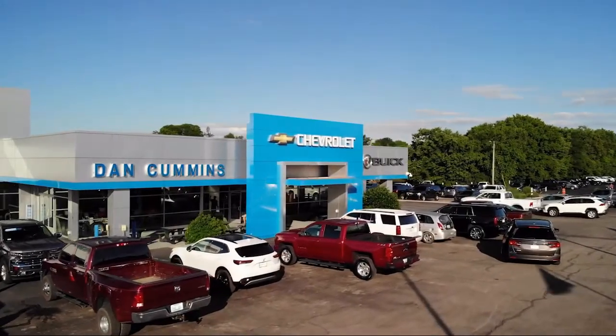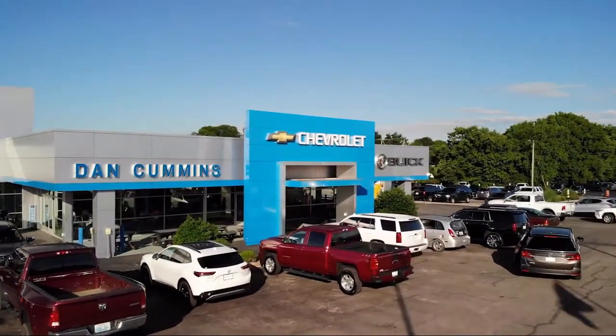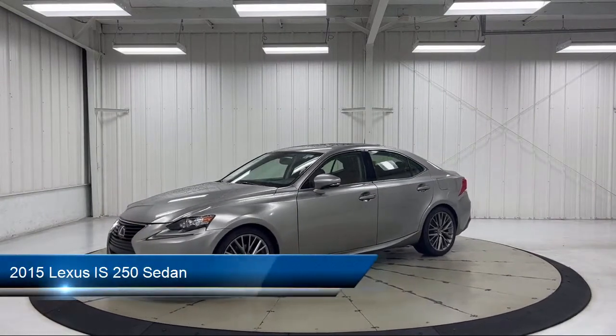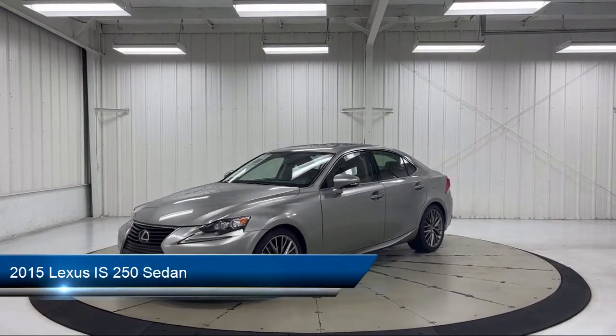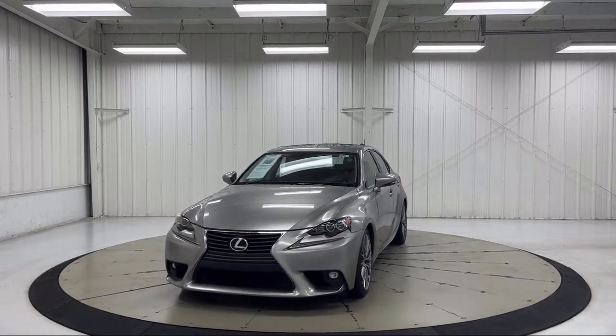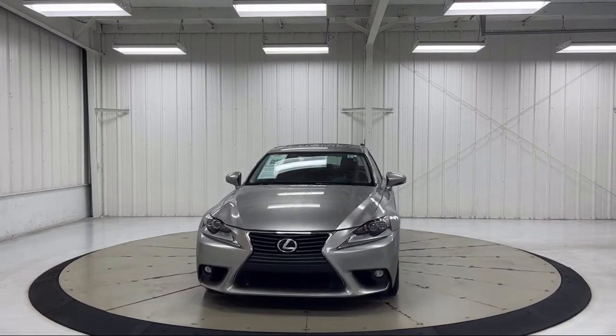Welcome to Dan Cummins Chevrolet Buick of Paris. Here's a look at another one of our great vehicles for sale. It comes equipped with Sirius XM Satellite Radio, Premium Audio System, Keyless Entry, Heated Door Mirrors, and Bi-Xenon HID Headlamps.